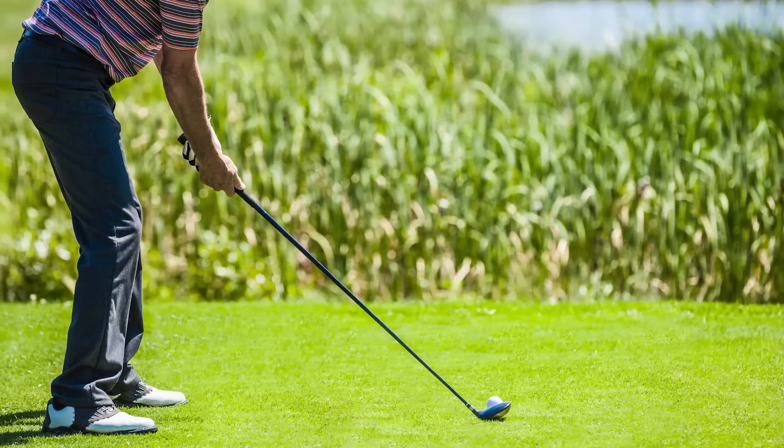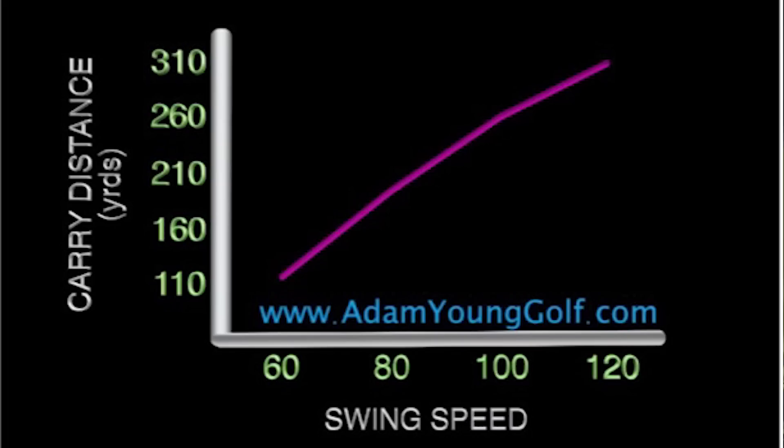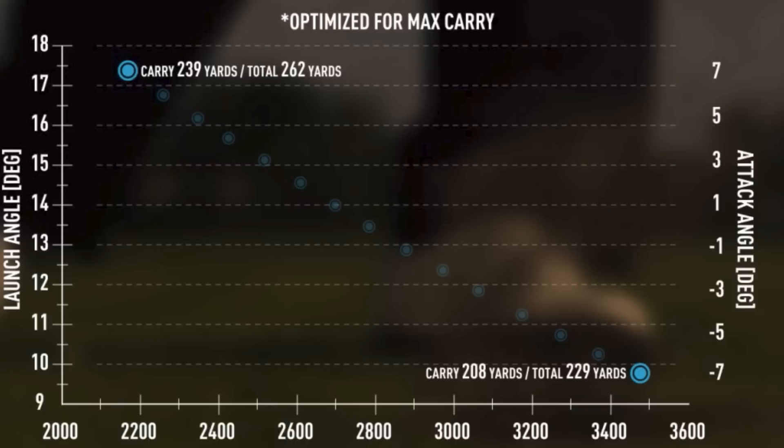What launch monitors do allow is for golfers to understand the precise elements of their own golf swing that are affecting their driver distance. A golfer's optimal ball speed, launch angle and spin rate are primarily dictated by club swing speed and attack angle. For example, looking at a graph from TrackMan, analysing the optimised numbers for an average male amateur with a swing speed of 95 miles an hour, as the attack angle increases, the optimal launch and spin changes, resulting in a variance of ball speed of almost 5 miles an hour and a whopping 30 yards difference in distance.